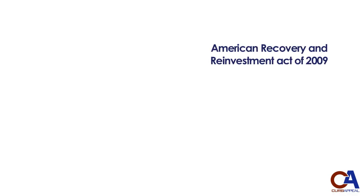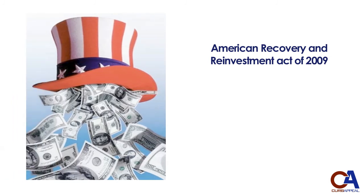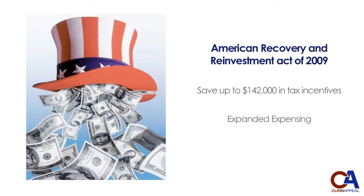American companies looking to purchase equipment this year can take advantage of the American Recovery and Reinvestment Act of 2009 to save up to $142,000 in tax incentives. Companies with eligible purchases under this Stimulus Act can add up to 247% more in deductions than last year through expanded expensing and accelerated depreciation opportunities.